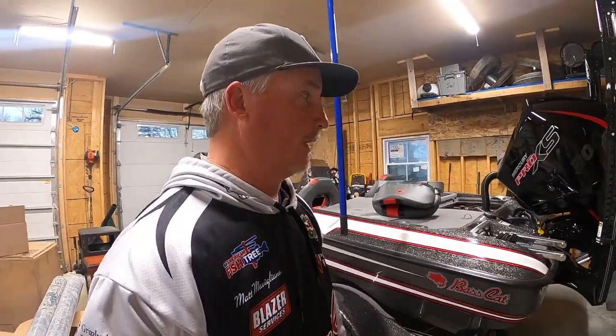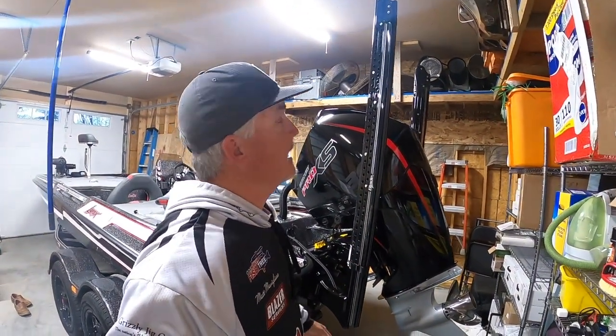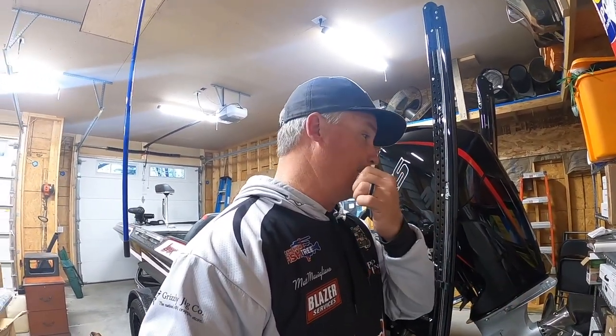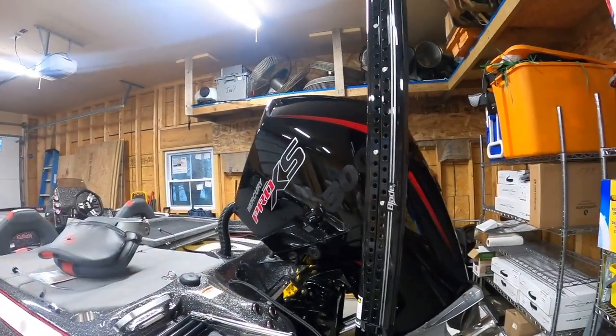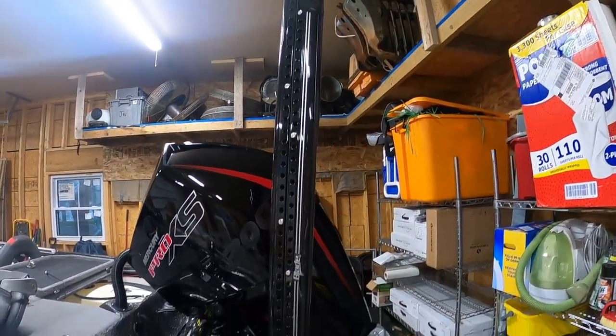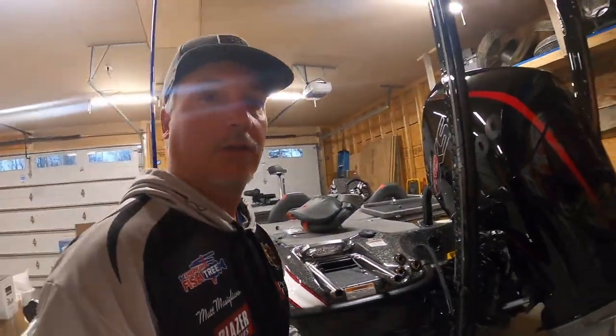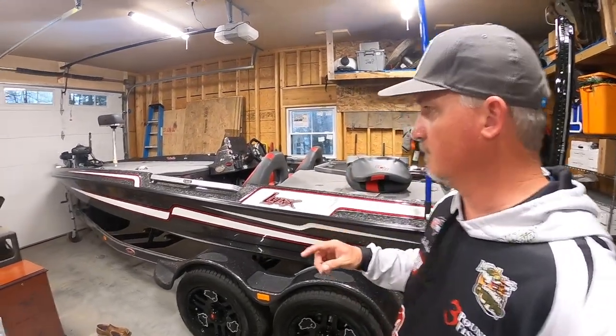I went with Power Poles again. I always get asked on guide trips whether I'll get Power Poles on a new boat. The reason I did is I really value them when I'm scoping fish in shallow water. They are expensive — it's one of those things you can get rid of when you get a new boat — but I really want them. If you can afford them, they're a good thing to have, even if you don't use them that much.